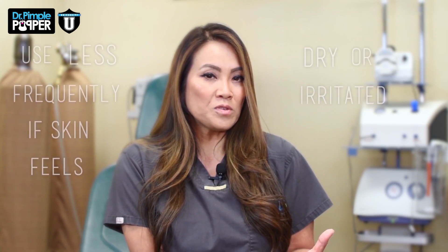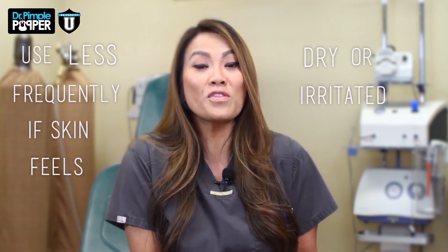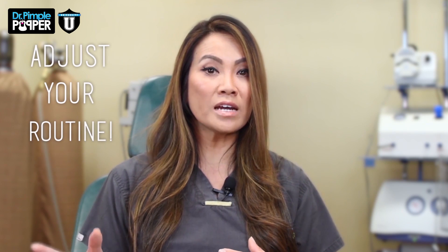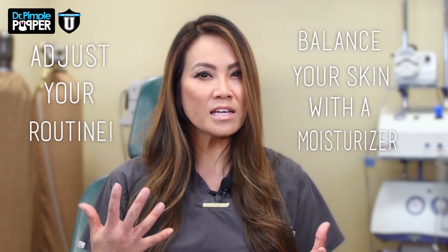How often should you use a salicylic acid product? I would really tell my patients it's really on an individual basis. Don't pay too much close attention to the instructions on a bottle saying that you must use something once a day or twice a day. Really pay attention to what your skin says. And if you feel like you've been using it a few days and you're getting a little bit dry or a little irritated, back off on it. Don't use it every day — use it every other or every third day. Really pay attention to the other products you use, because you may need to adjust things. If you get a little drier, you might need to add a moisturizer to your regimen.